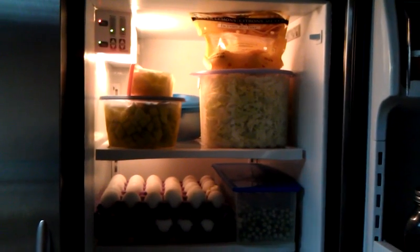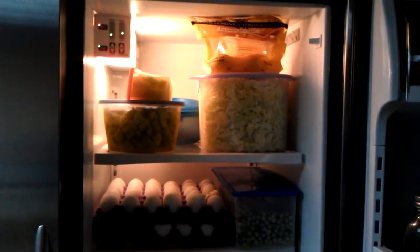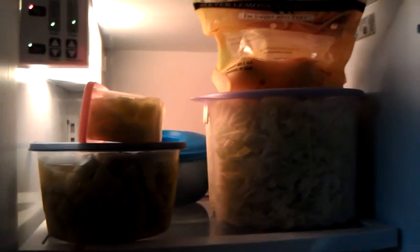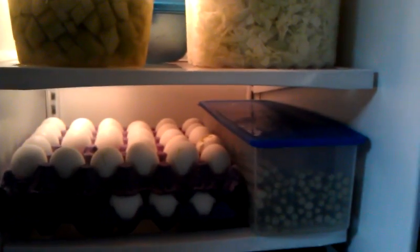Welcome to my refrigerator! I just wanted to show you around because I have never ever been this organized before. What you're seeing is cabbage and cucumbers in apple cider vinegar, and back behind there is chopped up apples, lemons on the top, eggs we can't use until phase 3, and next to that is asparagus.